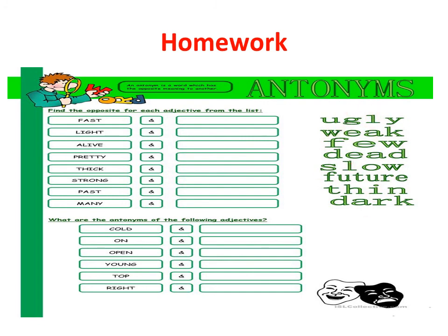Very good. Find the opposite words from the list here. I will be checking your work next time we meet. Teacher Vin would like to say goodbye, and I will see you next time with your work. Goodbye, students. Bye bye bye.